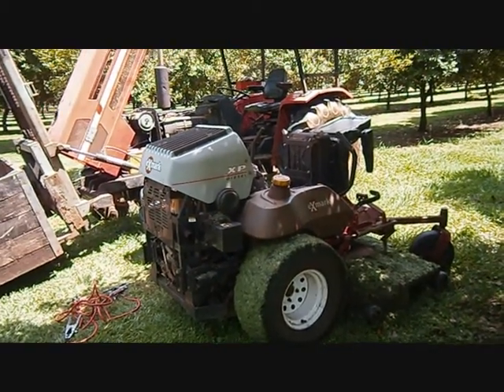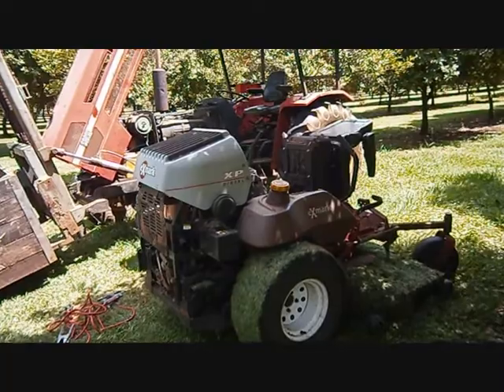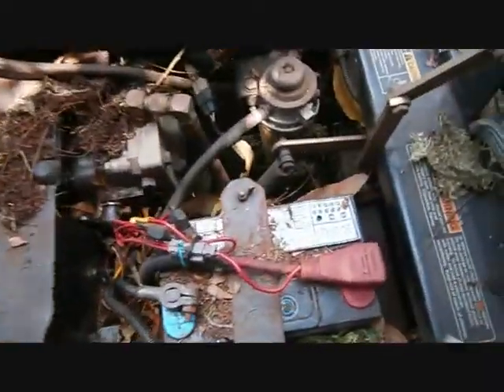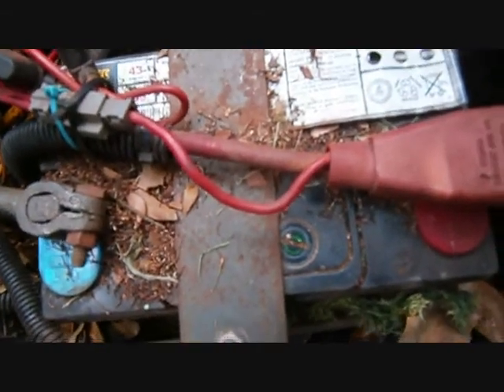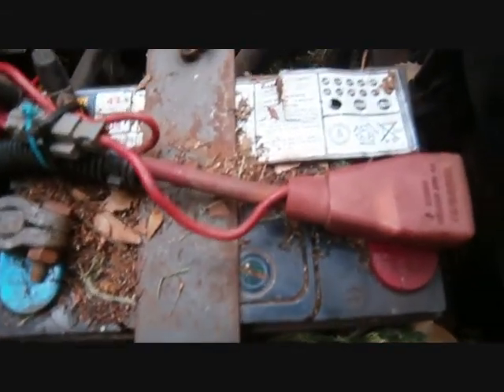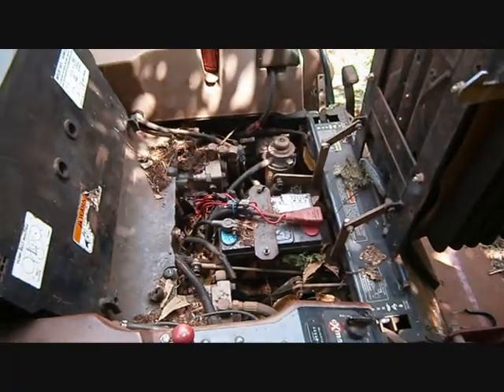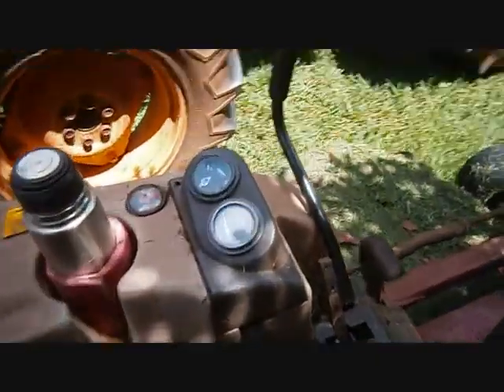Here's an interesting lesson learned for the day: never trust battery health indicators. That one looks nice and green, which means all is fine and dandy in the world apparently, but that battery is as dead as a doorknob.